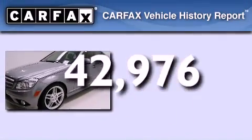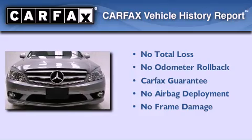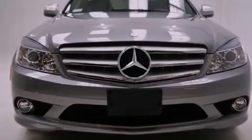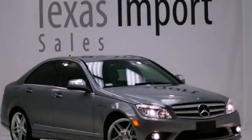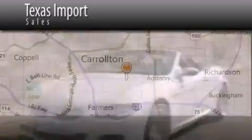Not to mention that this Mercedes-Benz qualifies for the Carfax Buyback Guarantee. Please call today to reserve this vehicle for a test drive. Texas Import Sales is located at 14807 Venture Drive in Dallas. Our goal is to exceed all of your expectations to ensure that you'll return for future visits.